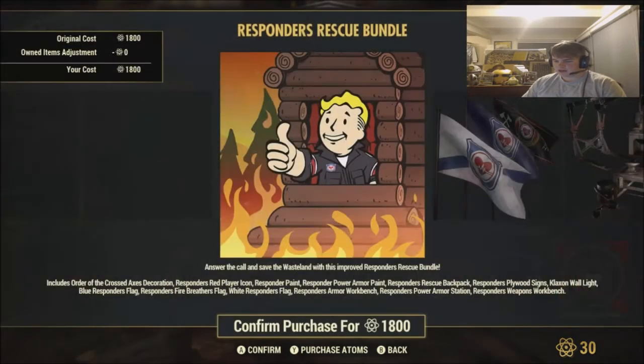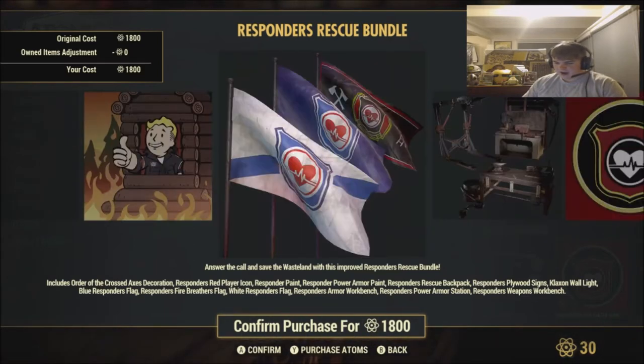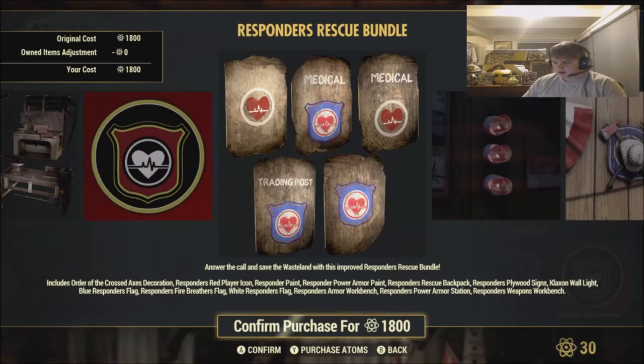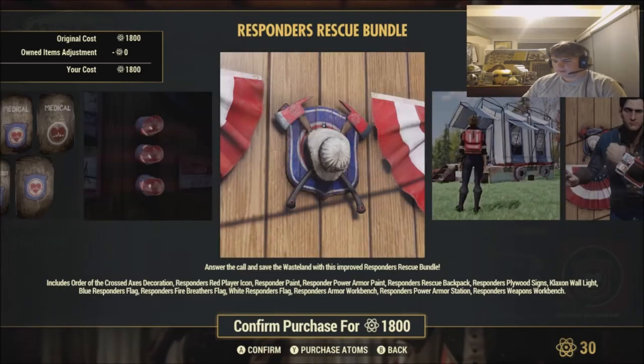We have the Responders bundle on here which is limited — 19 days. Answer the call and save the wasteland with this improved Responders rescue bundle. It includes: Order of the Cross Axes Decoration, Responders Red Player Icon, Responders Power Armor, Responders Rescue Backpack, Responders Plywood Signs, Claxton Walls Light, Blue Responders Flag, Responders Fire Braves Flag, White Responders Flag, Responders Armor Workbench, Responders Power Armor Station, and Responders Weapons Workbench.